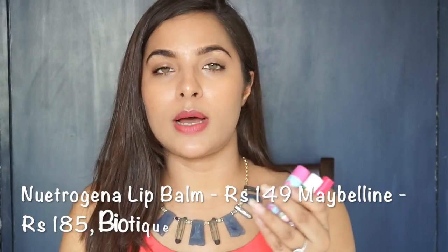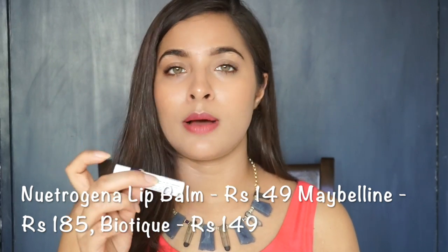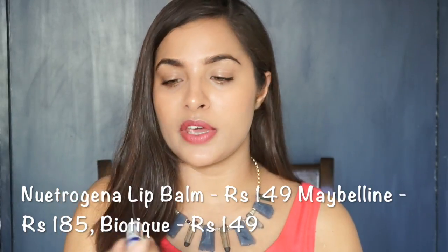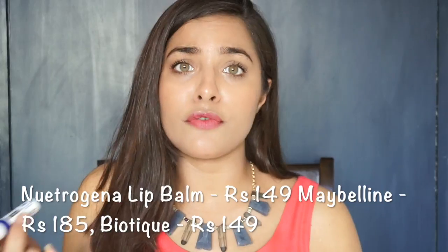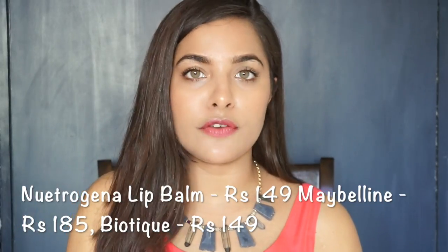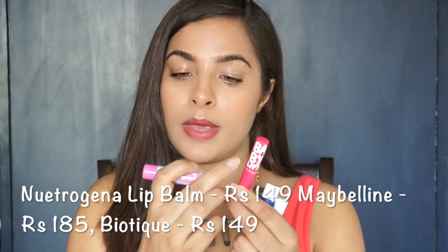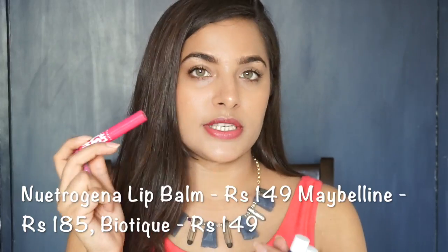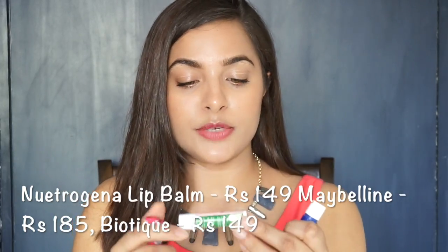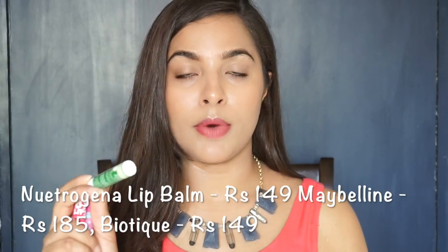Next, let's talk about lip balm. I have a lip moisturizer from Neutrogena — this is my favorite lip balm. The most important feature is that it has SPF 15, and it is priced at Rs. 149, which is absolutely affordable. I also have the Maybelline Baby Lips Bloom and another Baby Lips product, the Antioxidant Balm, priced at Rs. 185. There is also the Biotique Plumping Lip Balm, priced at Rs. 149.